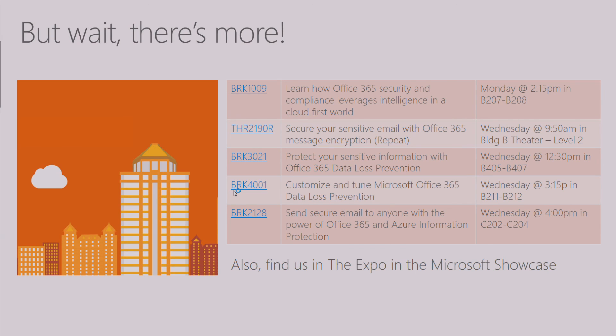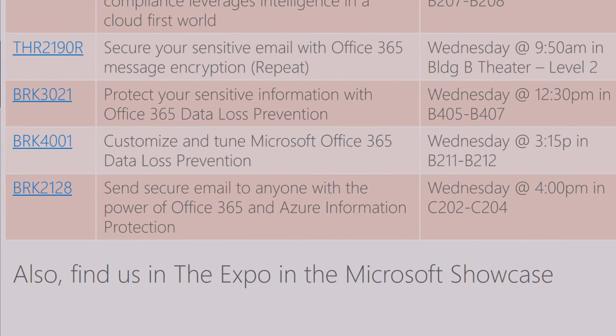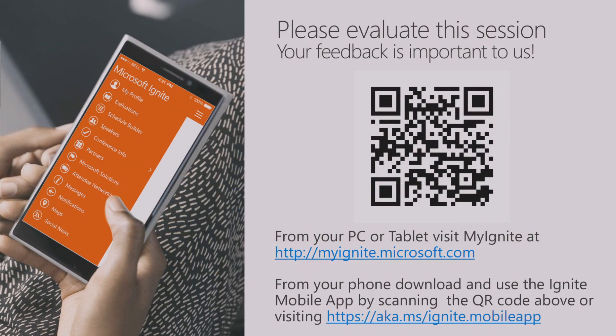Just to close, there are a number of sessions that are really applicable and relevant here. The one I mentioned earlier is the one that Gogan is leading later today, where he and I will be deep-diving into this and more investments: BRK 2128 this afternoon in Building C, rooms 202 and 204. We'll spend 75 minutes and there are even more things to show in there. With that, I want to thank you for your time this morning. I really hope you're walking away feeling excited about the investments we have here—enjoy the rest of your time at Ignite. Thank you.